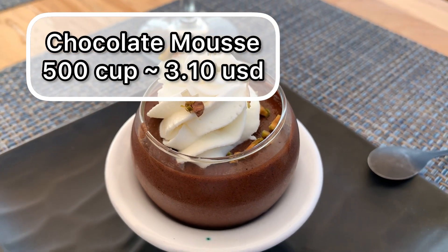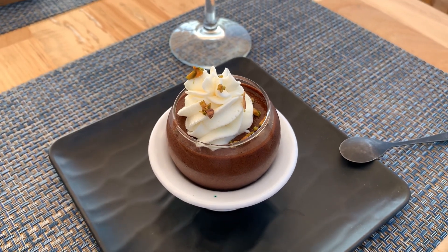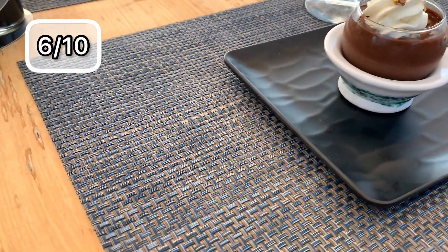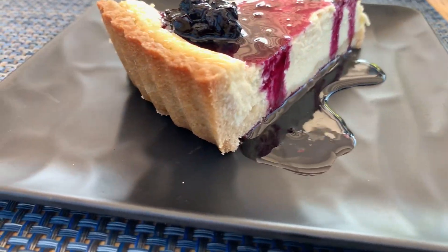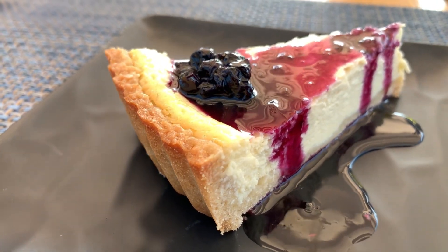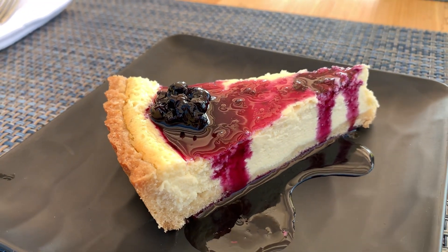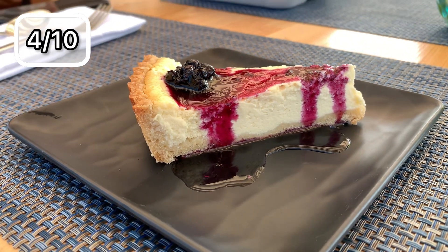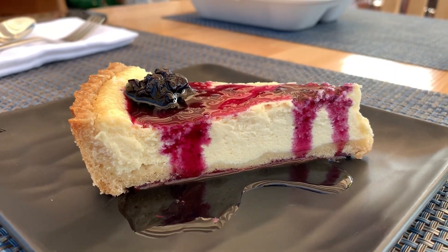We arrive now to the desserts. The price of the desserts is $3.10 USD each for almost all of them. The mousse was good enough — it's just chocolate mousse, and for those who like chocolate, this is the best. On the other side, the cheesecake was average — I would say average down. The flavor of the cheese was very light, so you couldn't actually taste the cheese. The texture was correct, but in general the plate was, in my opinion, the worst that we had that day.